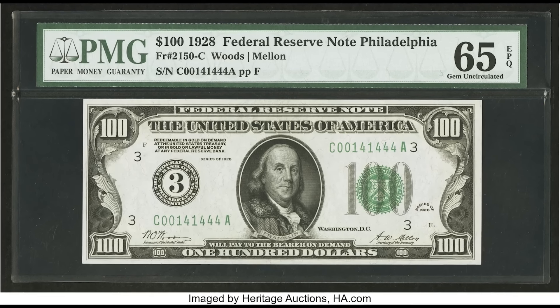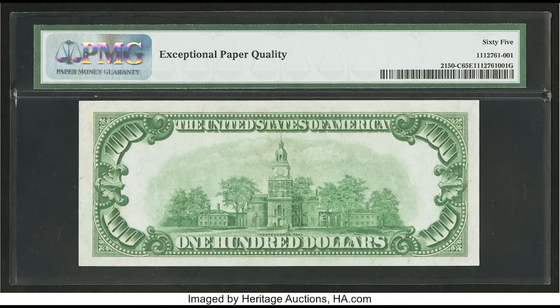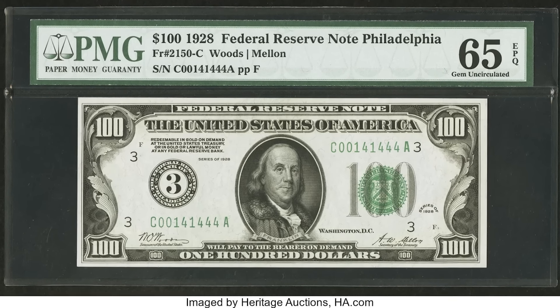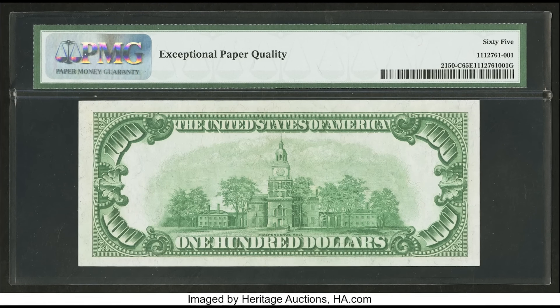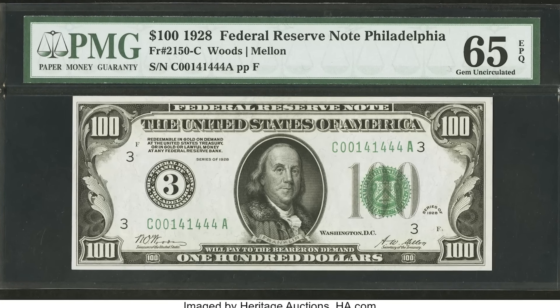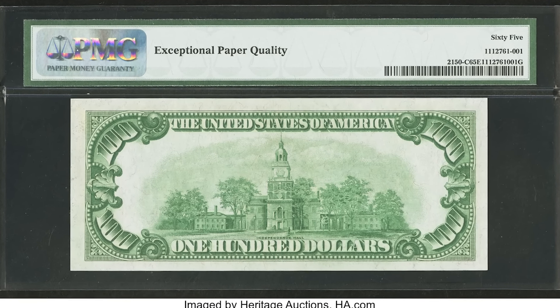I bring all this up because if those do not match — for example, if the serial number started with an A or B instead of a C — it would be worth even more money; that's incredibly rare and valuable. What you need to know on this bill is that not only does it have all the characteristics of a valuable note, but it also has a rare serial number with only three different digit types: zeros, ones, and fours. And it received a very high grade of 65 EPQ. All these things combined allowed it to sell for $28,200.